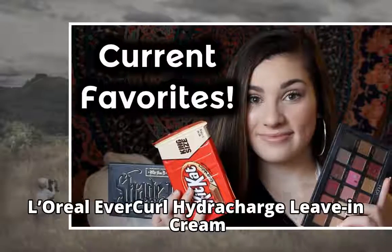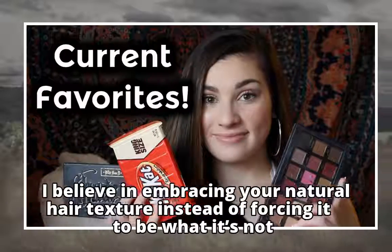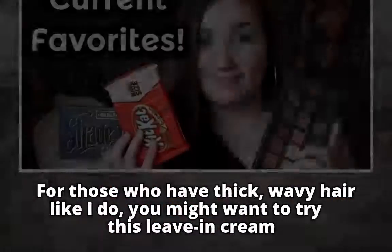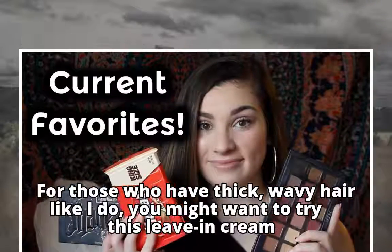L'Oreal Evercurl Hydrocharge Levian Cream. I believe in embracing your natural hair texture instead of forcing it to be what it's not. For those who have thick, wavy hair like I do, you might want to try this Levian Cream.